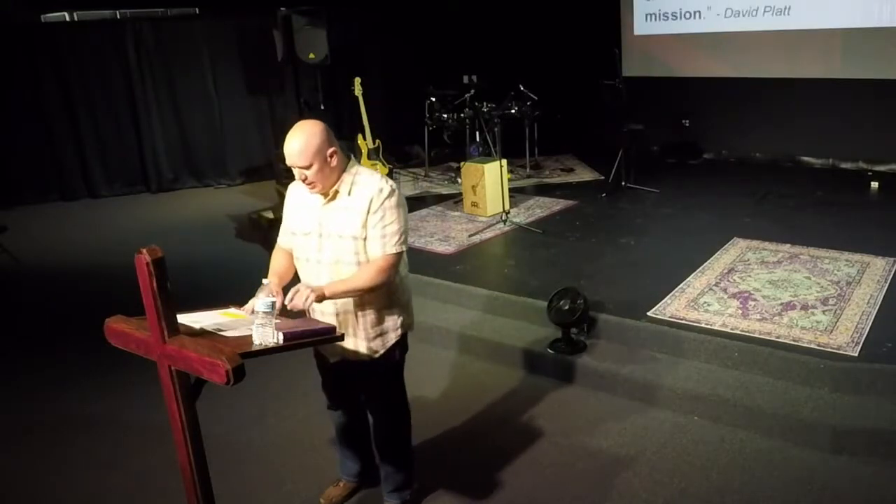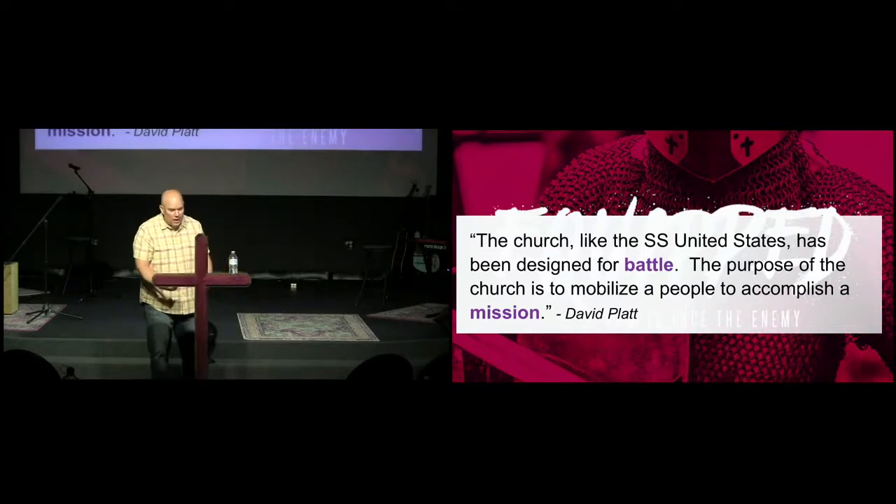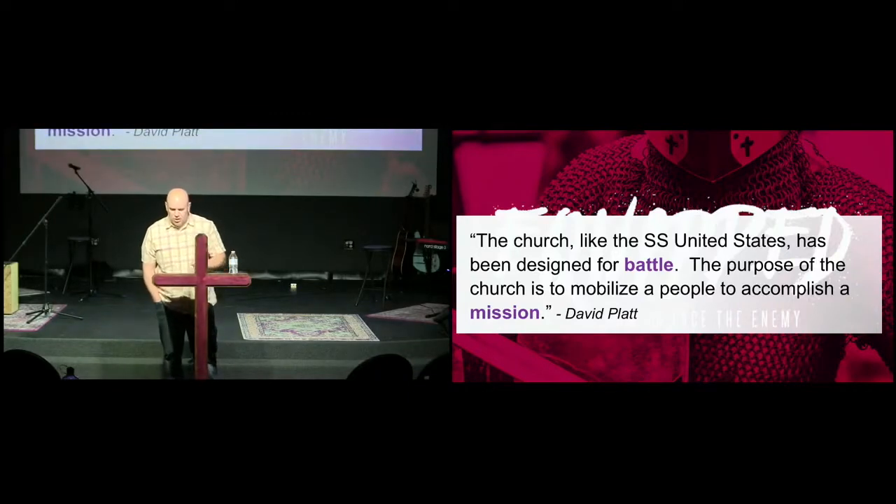I read this story in David Platt's book, Radical. Many of you have read it as well. After he shared this story, he wrote a couple of sentences that were so profound. He said, 'The church, like the SS United States, has been designed for battle. The purpose of the church is to mobilize a people to accomplish a mission.' We've been studying the mission of the church — what does it mean to be a Great Commission church? What does it mean to be a sending church, not a sitting church?